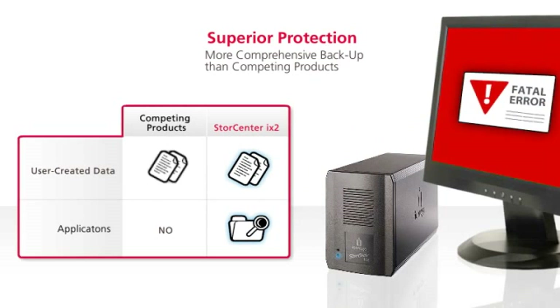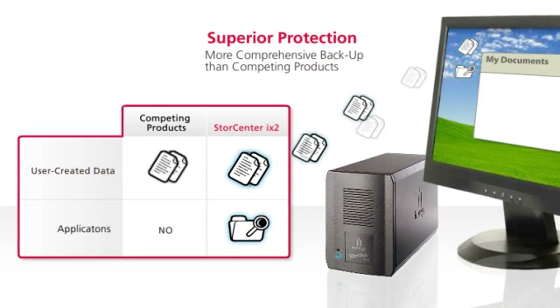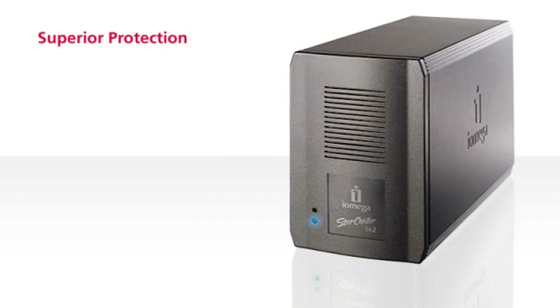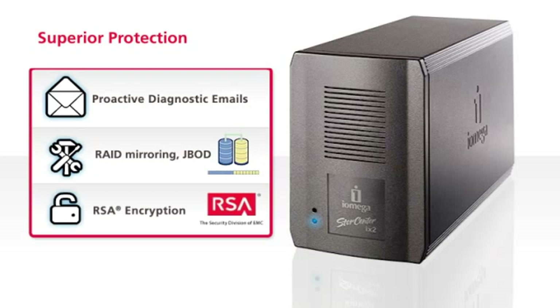In case of disaster, Retrospect will restore your system, eliminating hours of downtime. The StoreCenter iX2 also features diagnostic emails, RAID mirroring and proven encryption technology from RSA, the chosen security partner of more than 90% of the Fortune 500. This technology protects you from malicious attacks during installs and product upgrades.